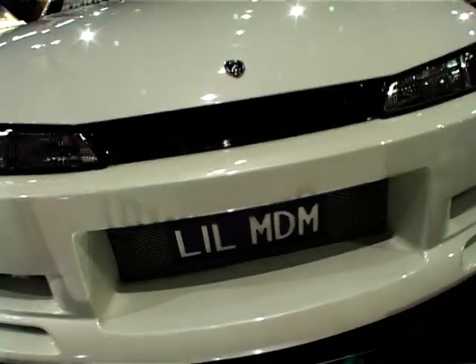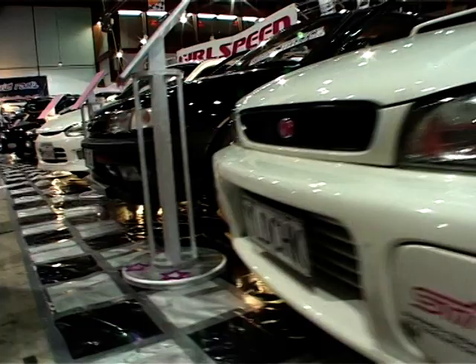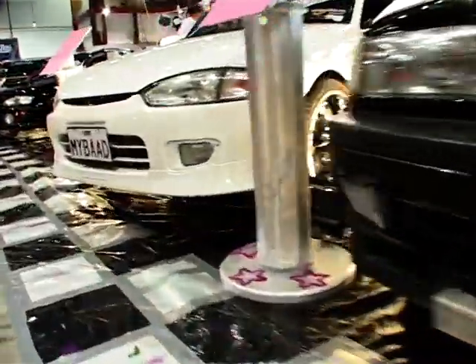There was plenty of evidence of girl power at the show, with the Girlspeed Club out in force. Tanya, tell me about Girlspeed. Girlspeed was a club formed in 2001 and has been going strong ever since. We're just getting together as girls and sticking it to the boys. Some of us do racing, drag racing, drifting, shows like this.